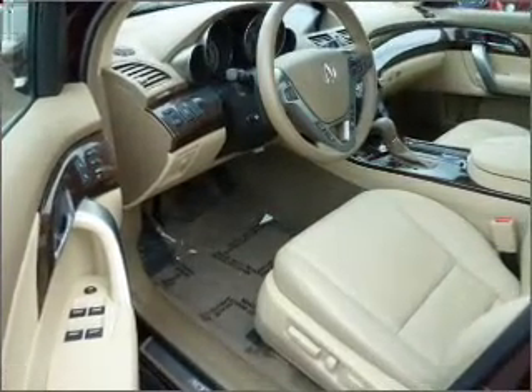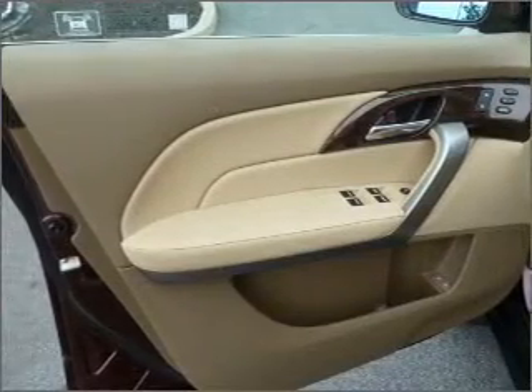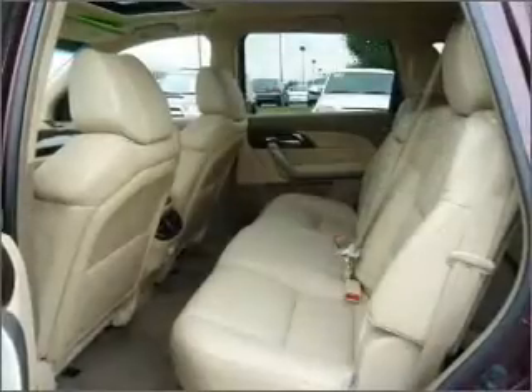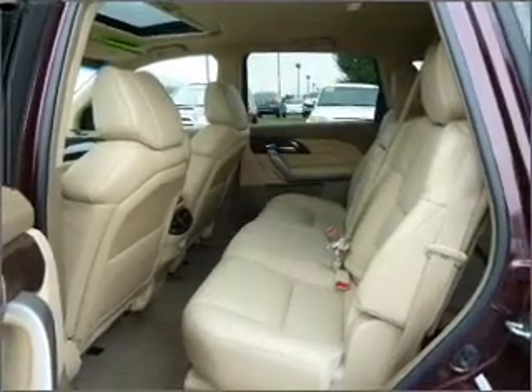Premium wheels give a more luxurious look. A premium sound system is just one of the benefits of owning this vehicle. The anti-lock braking system will help deliver you safely to your destination. Let the sun shine in with a sunroof.